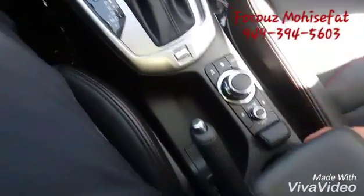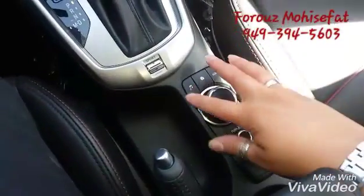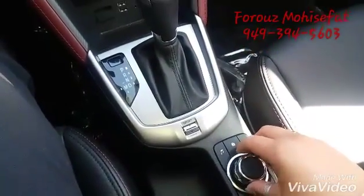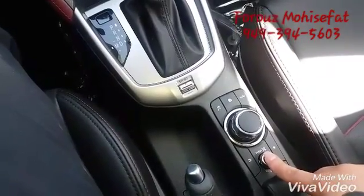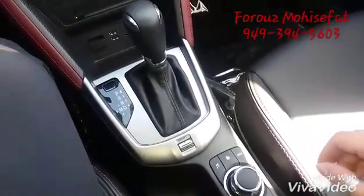Over here, we have the control for the music and the home page. You can use this to go to different parts of it. And you can mute the music with that part.